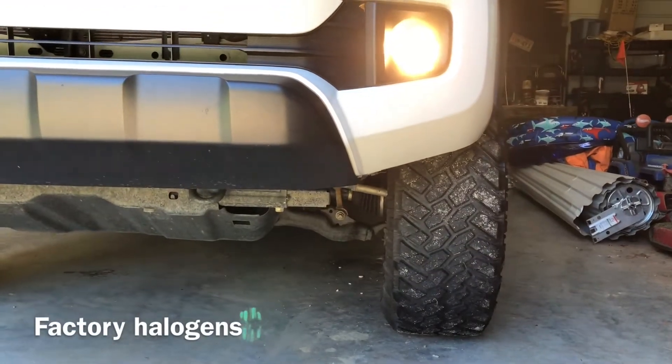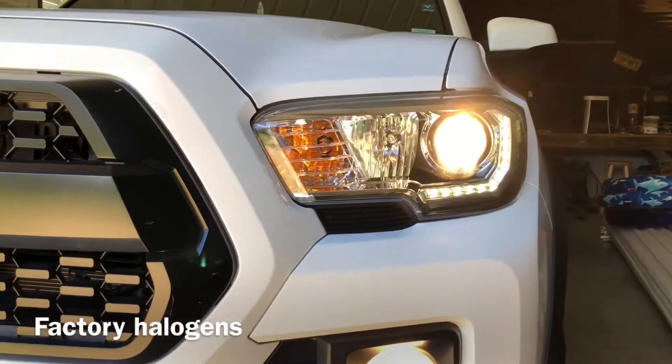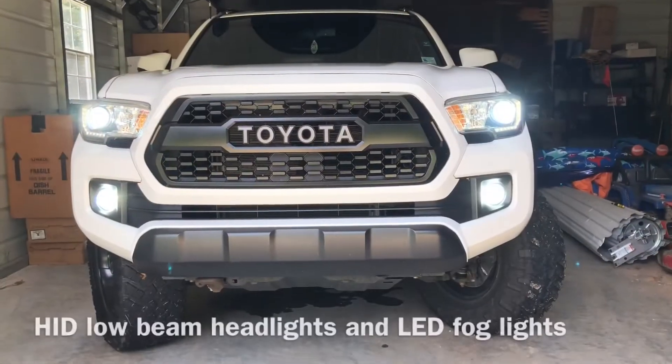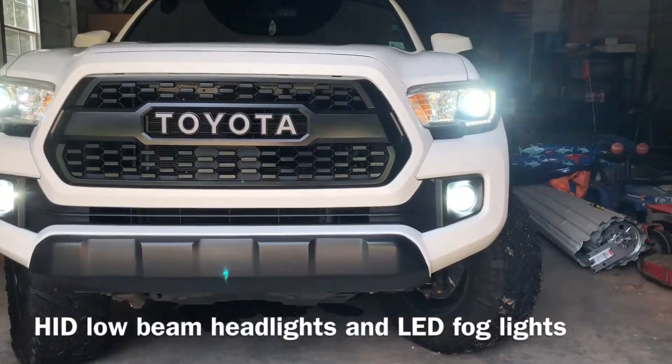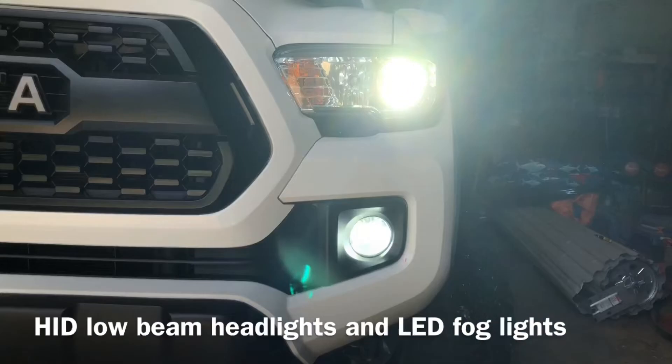Here is the HID low beam headlight installed and LED fog lights.